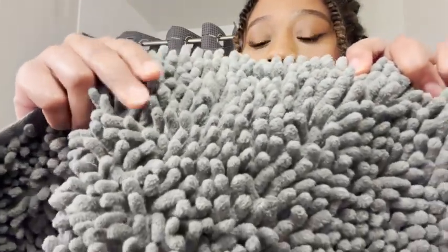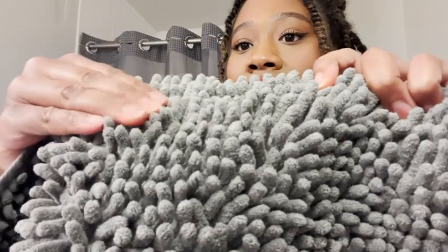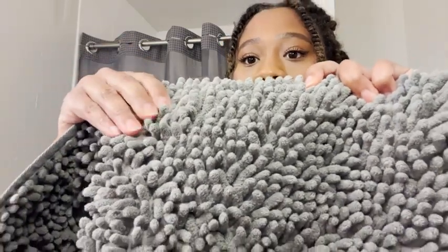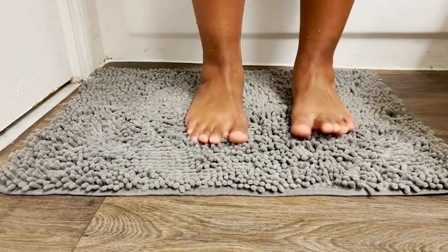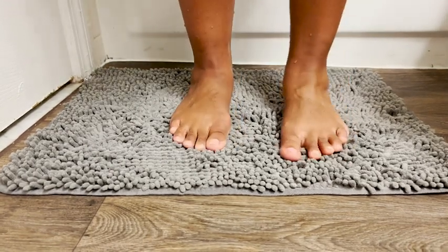So I'm stepping on this soft material when I come out of the shower and I think it's awesome. It does a great job at soaking up the water, so this thing does not get soggy when I come out of the shower.